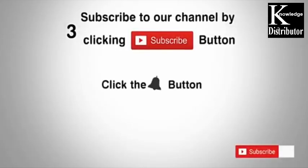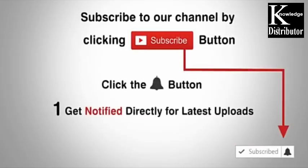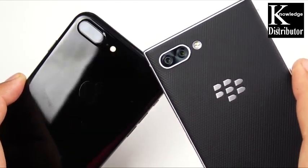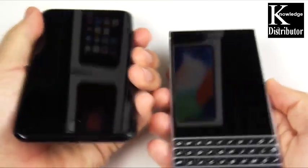Subscribe to our channel by clicking the subscribe button, click the bell button, and enjoy the latest uploads from our channel. E2 speed test — don't those cameras look rather similar? Let's go ahead and begin with the boot-up test.